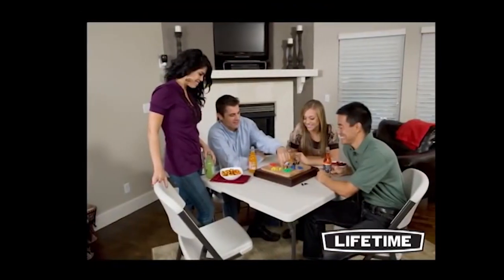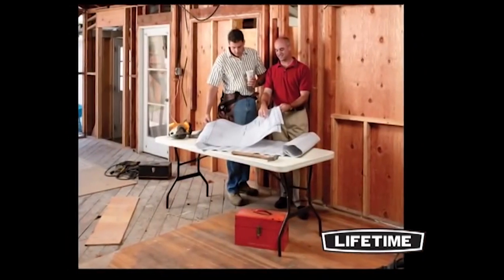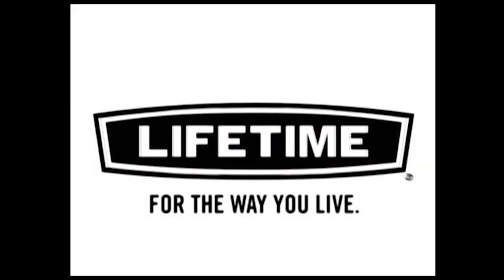Whether it's a family game night, outdoor barbecue, or your church fundraiser, Lifetime tables help you work, play, and celebrate the way you want to. Lifetime — for the way you live.